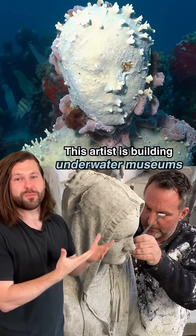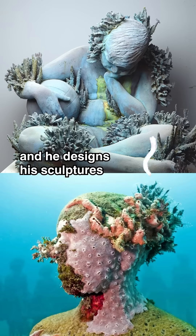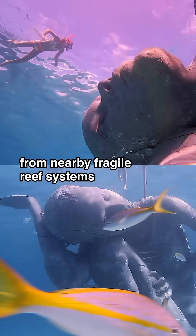This artist is building underwater museums that are helping to save and create new coral reefs. His name is Jason deCaires Taylor, and he designs his sculptures to become artificial reefs, while also drawing tourists away from nearby fragile reef systems.